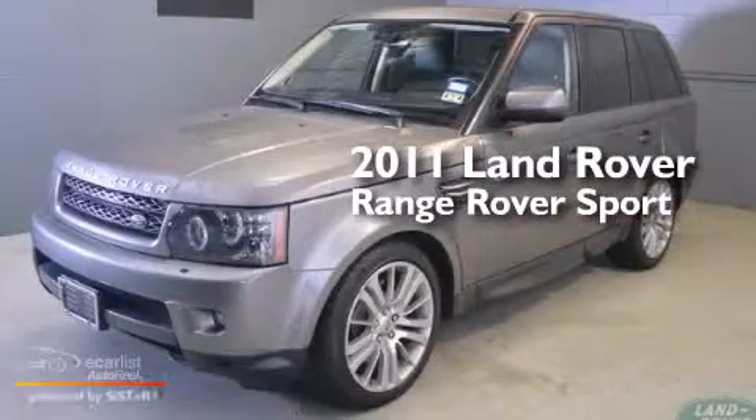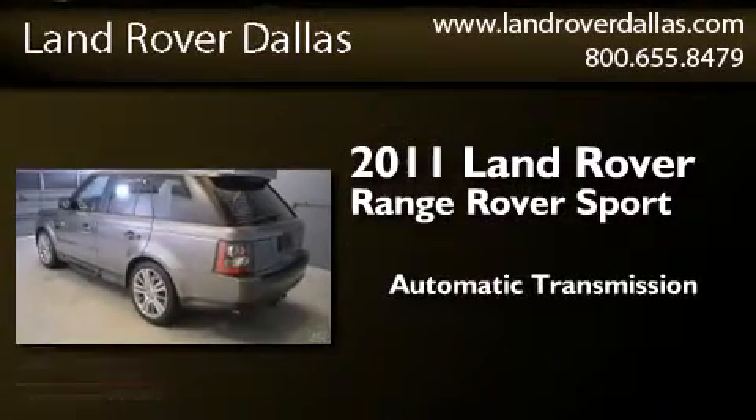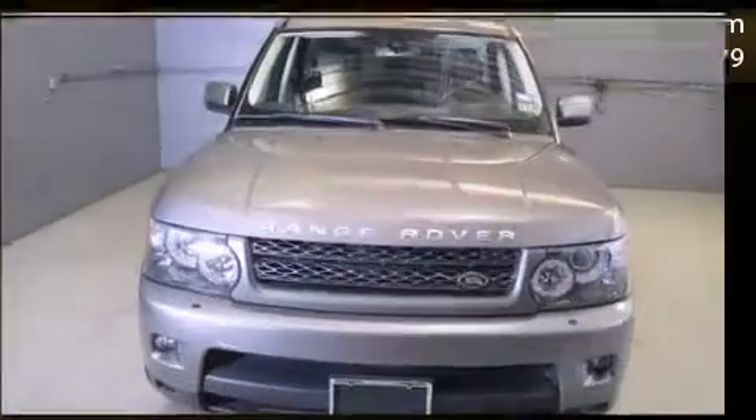This is a certified pre-owned 2011 Range Rover Sport. This SUV has an automatic transmission, a 5.0-liter V8, and the added safety and control of four-wheel drive.